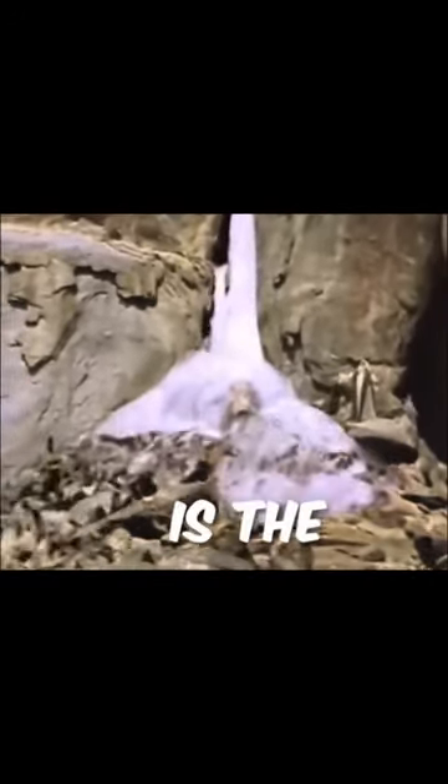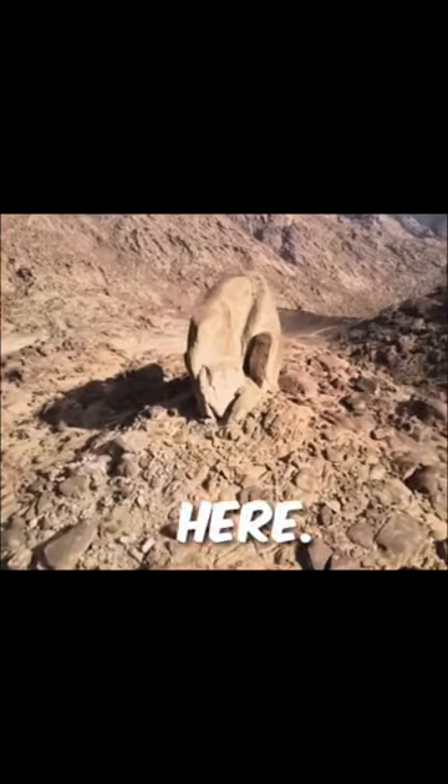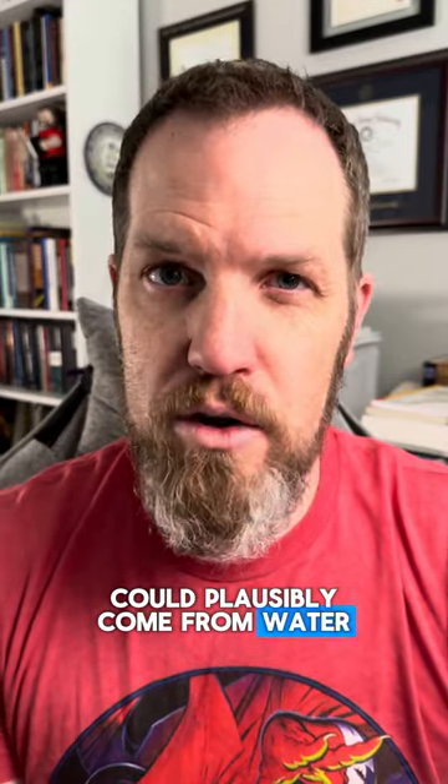God told Moses to smite the rock and water would come out. A lot of folks think this is the rock that Moses smote. That rock sticking up on that mountain is five stories tall — 50 feet to the top, as tall as the trees around there — and it's split right down the middle. On both sides there are erosion marks. The split in that rock occurs naturally, and we have more amazing examples of perfectly straight splits in gigantic boulders. There are two different types of erosion apparent in the rocks in this area: one probably responsible for the formation of these rocks is glacier flows, and the other comes from flash flooding. None of the erosion could plausibly come from water flowing from this rock.